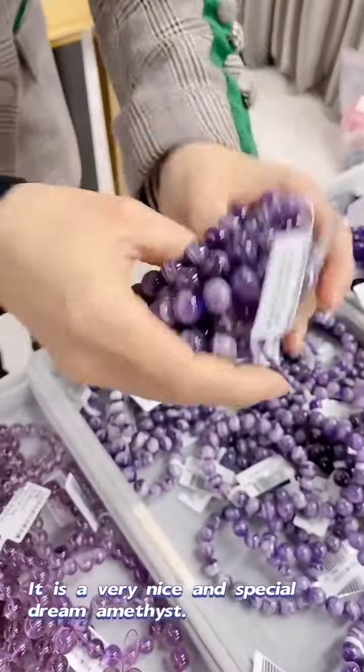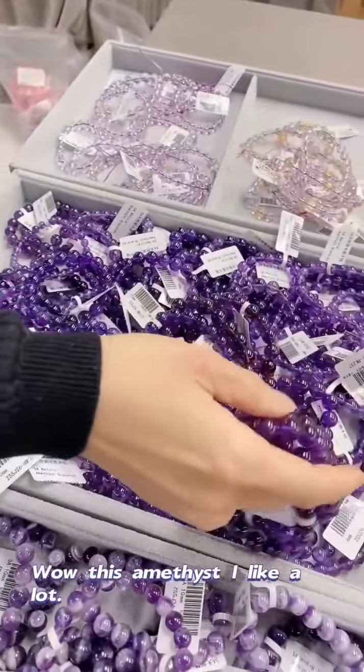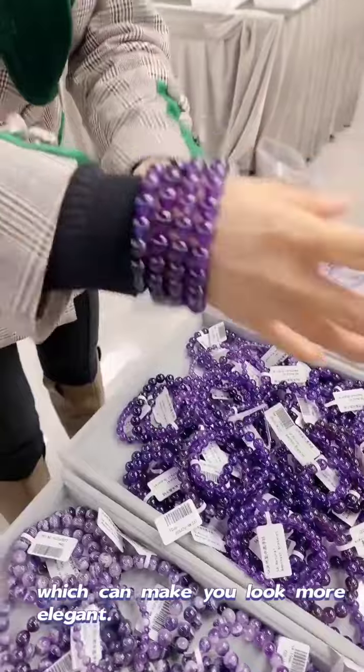It is a very nice and special trim amethyst. Wow, this amethyst, I like a lot. It is top quality amethyst, with dark and nice purple color, which can make you look more elegant.